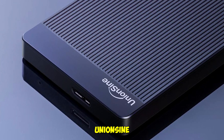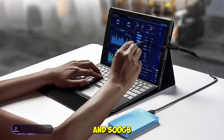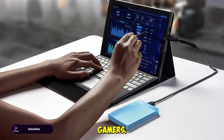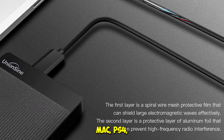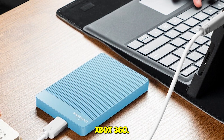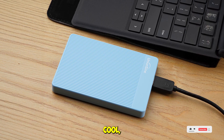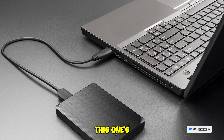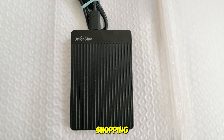Last but not least, the UnionSign Ultra Slim Drive. We tested both the 1TB and 500GB versions, and they're perfect for casual users, students, and console gamers. It's ultra-light, fits in your pocket, and works seamlessly with PC, Mac, PS4, Xbox One, and even Xbox 360. USB 3.0 speeds are decent for everyday use, and it's quiet, cool, and reliable. If you're looking for affordable portable storage that doesn't compromise on compatibility, this one's a winner. Tap the description for product links and best prices, especially if you're shopping on a budget.